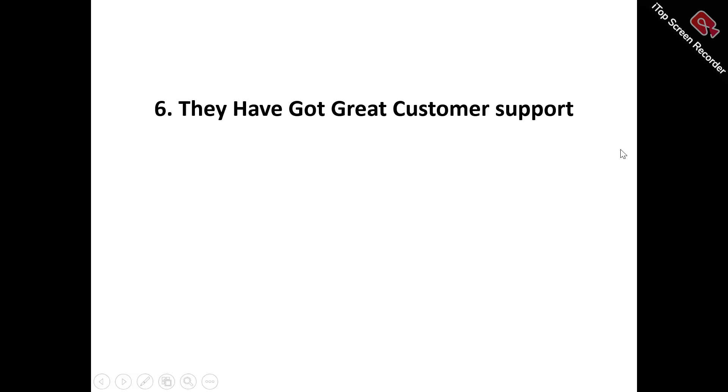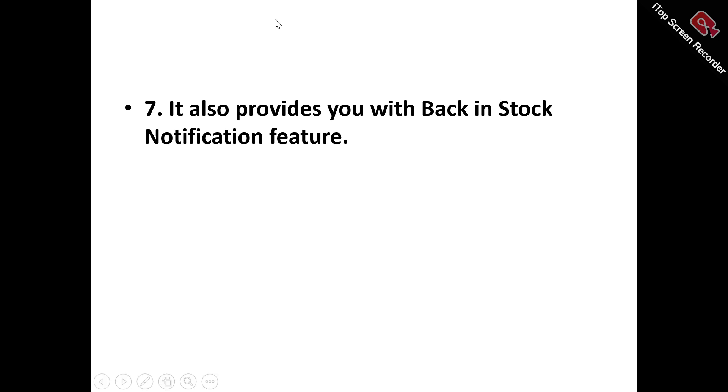Pro number six: great customer support. For any product newly introduced, you may encounter some difficulties using it for the first time — that's where the customer support comes in. They are available to you whenever you contact them to help resolve whatever issues or difficulties you might be having, so you can have a smooth experience.